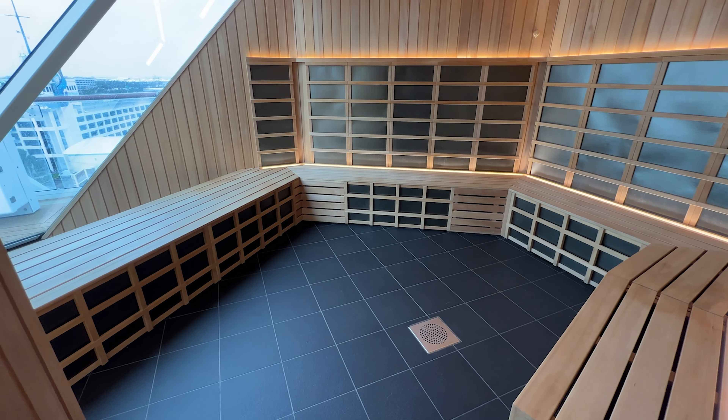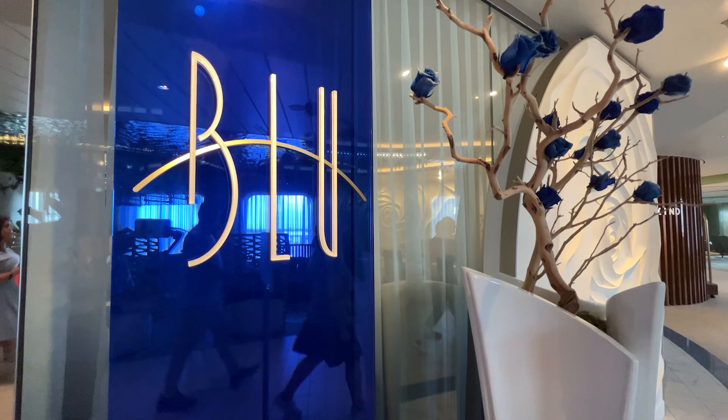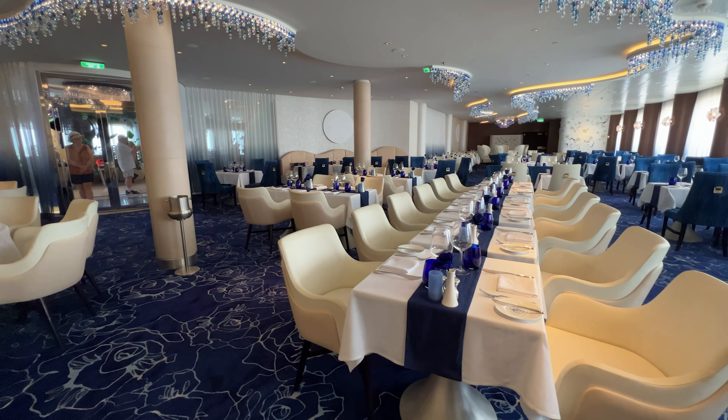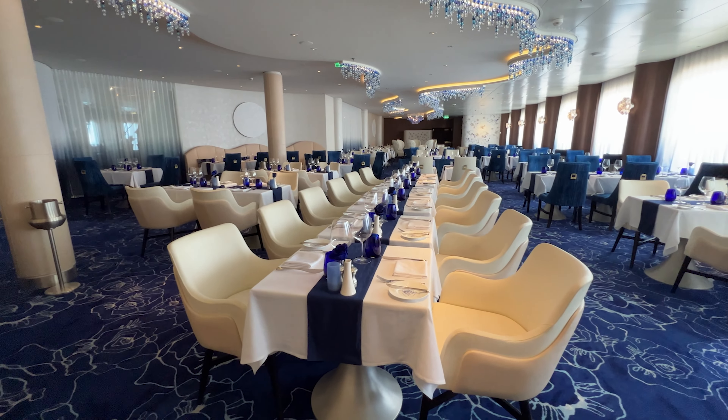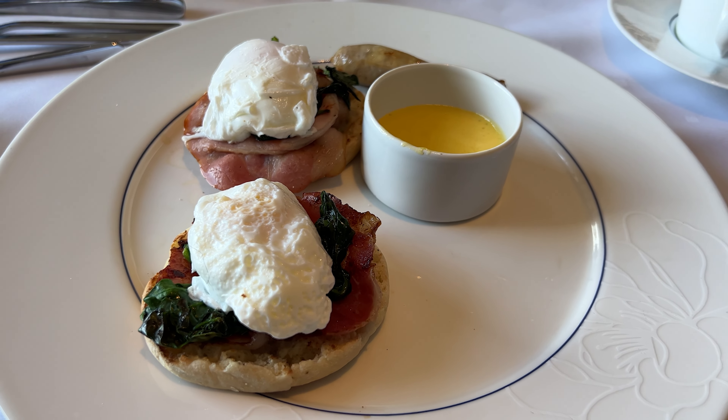Other cruise lines also offer similar cabins with special privileges to restaurants or certain decks and areas of the ship. So if you want to upgrade your typical cruise but not overspend, look for a guaranteed cabin rate for one of these unique stateroom categories.